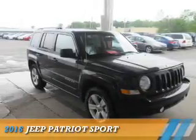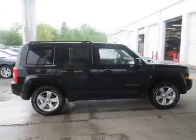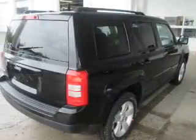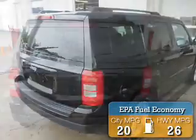Presenting the 2016 Jeep Patriot. It's powered by 4-wheel drive, a 2.4-liter 4-cylinder engine, and a 6-speed automatic transmission. Great fuel efficiency saves you money by requiring fewer trips to the gas station.